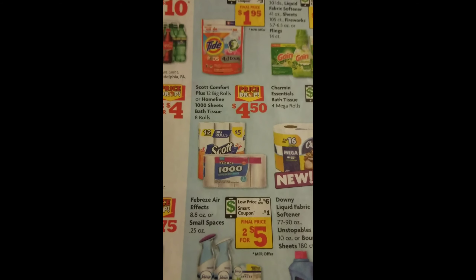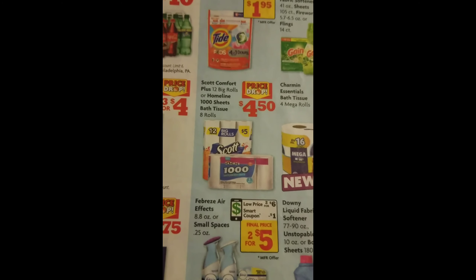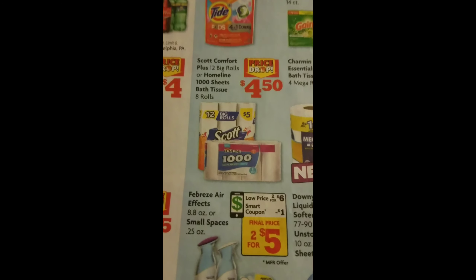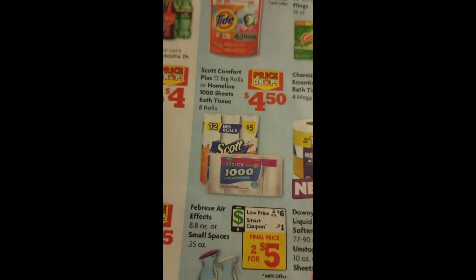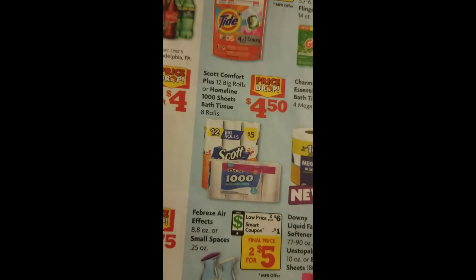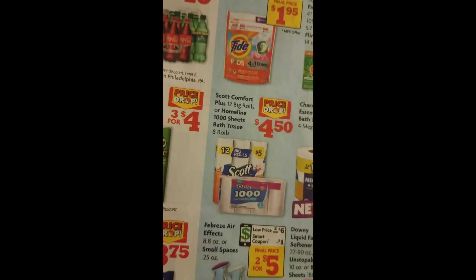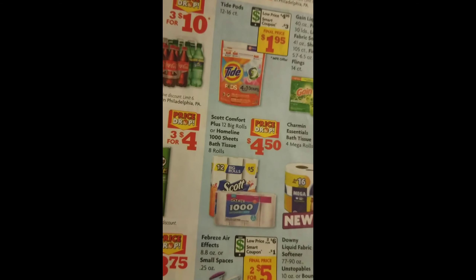They also have Scott Toilet Paper — Comfort Plus Big Rolls — for $4.50 with 1,000 sheets. That's the Family Dollar brand at $4.50.